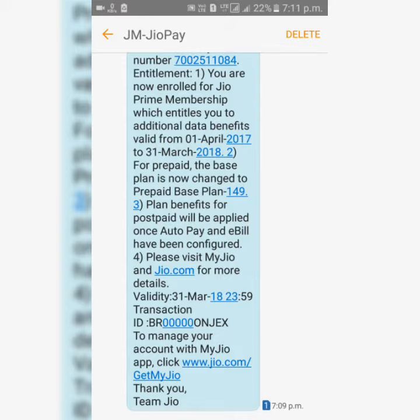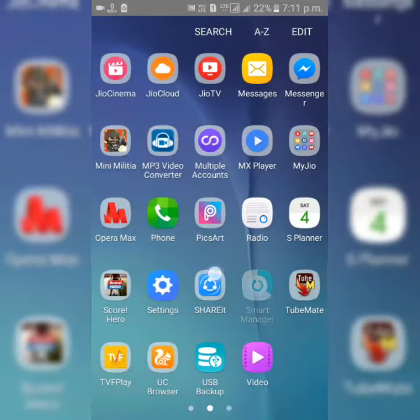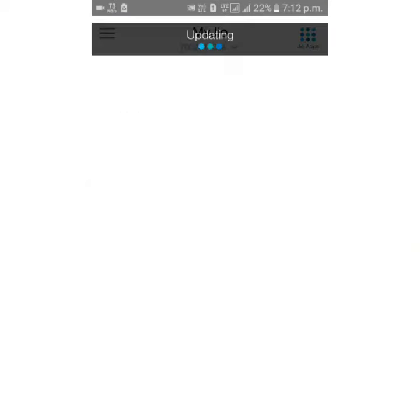This is the transaction ID and the MyJio account. I'm going to show you MyJio account and the MyJio app, which has been changed to a golden color. I'm going to open MyJio now.